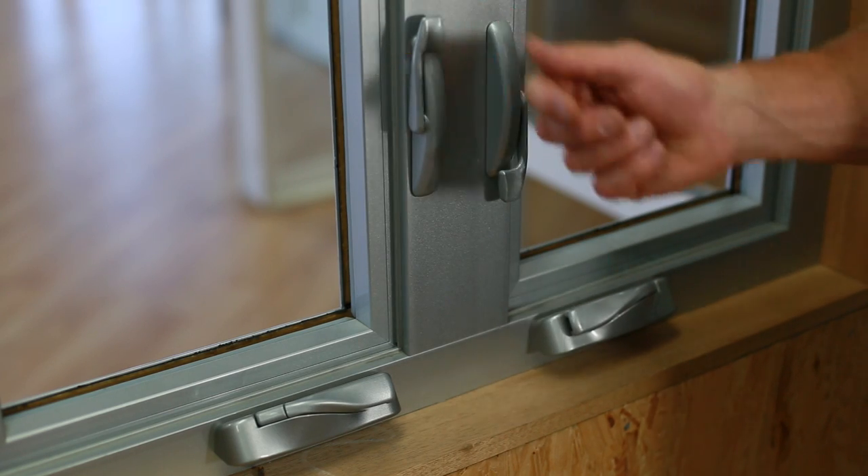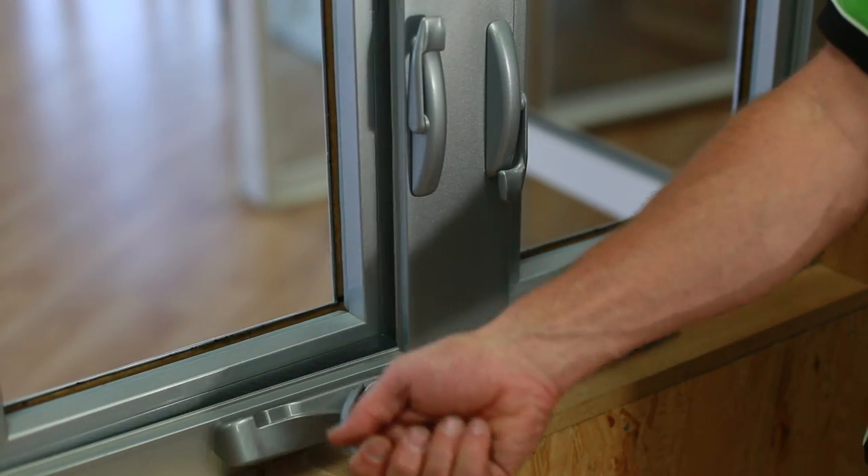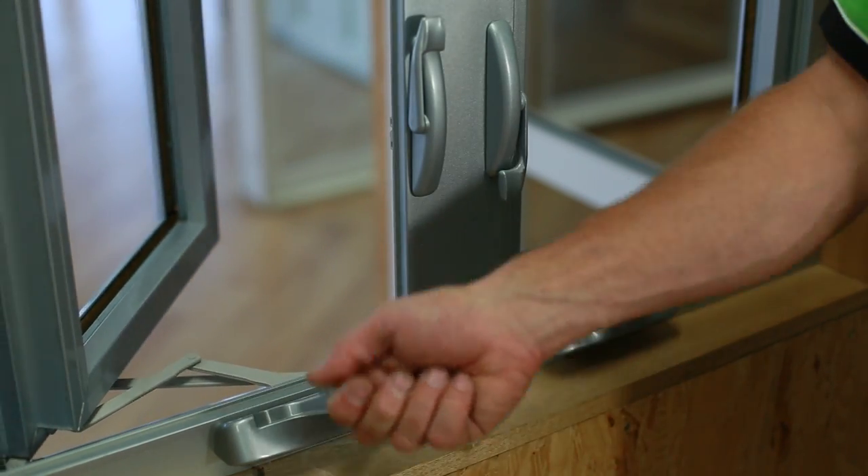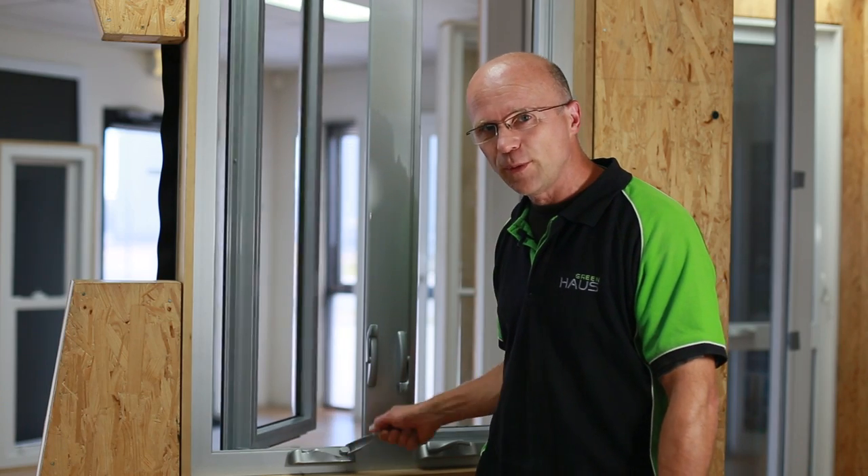Here we open the multi-point locking. This is the Truth Hardwinder, a scissor winder, which opens the window very smoothly.